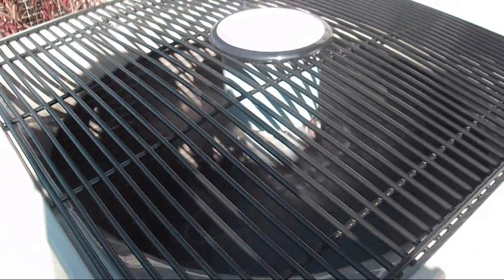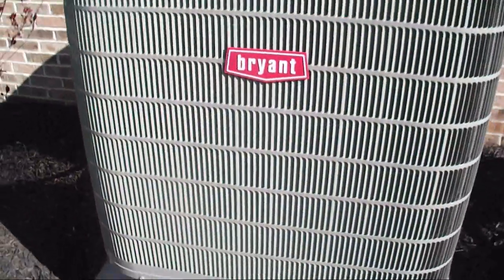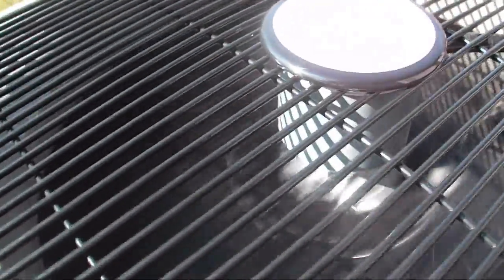This is a Bryant Evolution System single stage heat pump that I made a video of a while ago. It replaced an older York heat pump and it's running in cool mode. It's not all that warm, it's like in the 60s I think, but it is very hot inside the building so that's why they have the central air on.